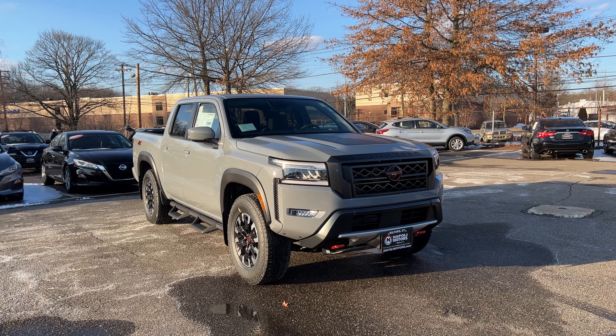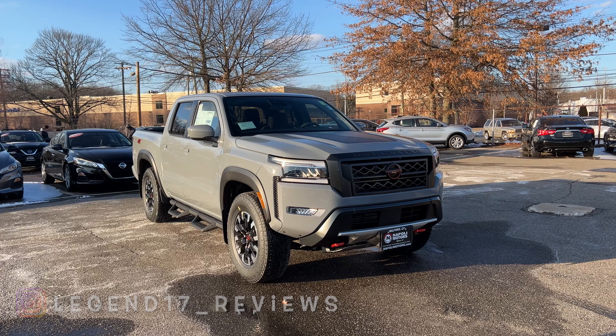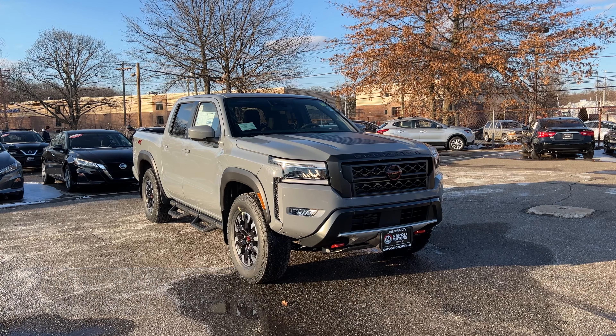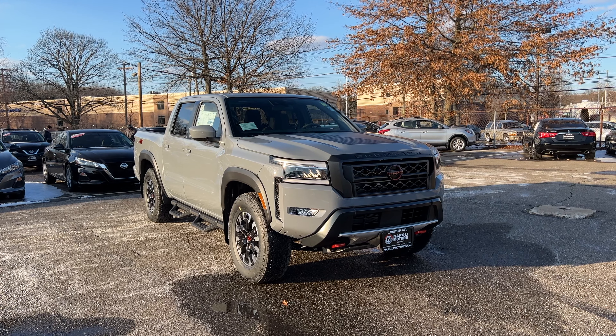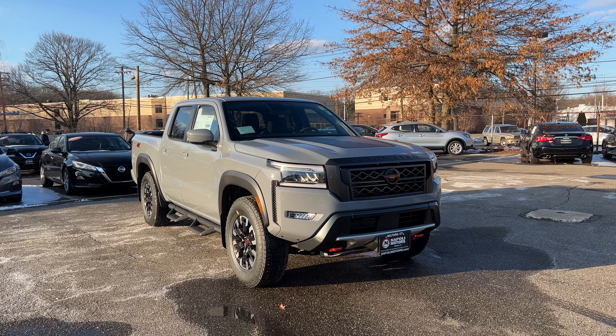I hope you guys enjoyed this review of the 2022 Nissan Frontier Pro 4X. I'd like to thank JC and Napoli Nissan in Milford, Connecticut for providing this Pro 4X. If you're in the area and interested, come check them out — I'll put the information and link in the description below. If you'd like to see more videos like this, please subscribe, and as always, I'll see you next time.